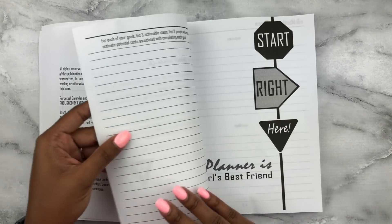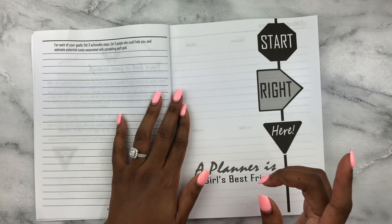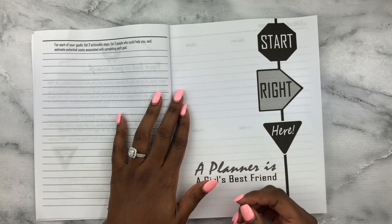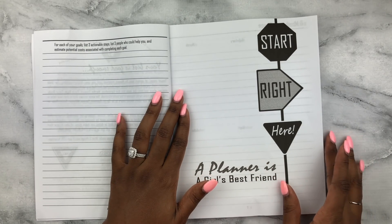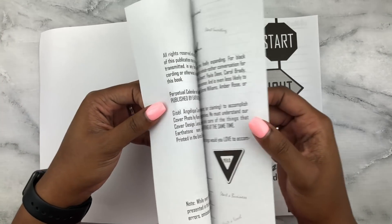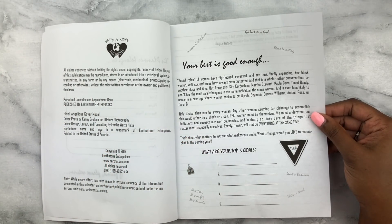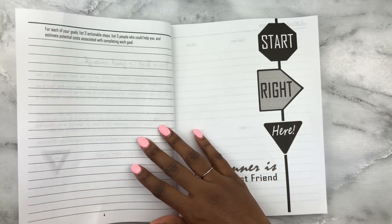She has some suggestions: join a church, new year new outfit, new hairdo, write a novel, start a business. Then the next page asks: for each of your goals, list three actionable steps, list three people who could help you, and estimate potential costs associated with completing each goal. That is probably the most thorough way to look at your five goals that I have ever seen within a planner.